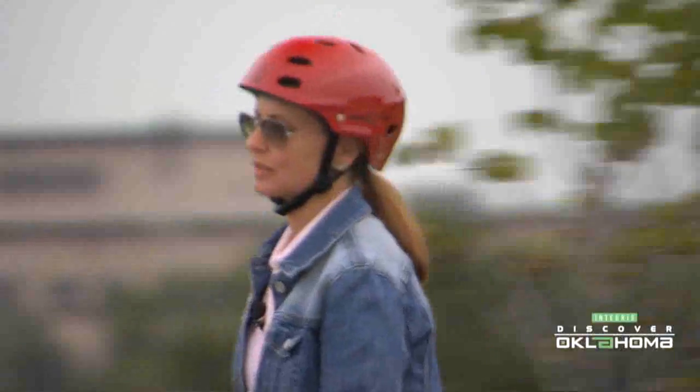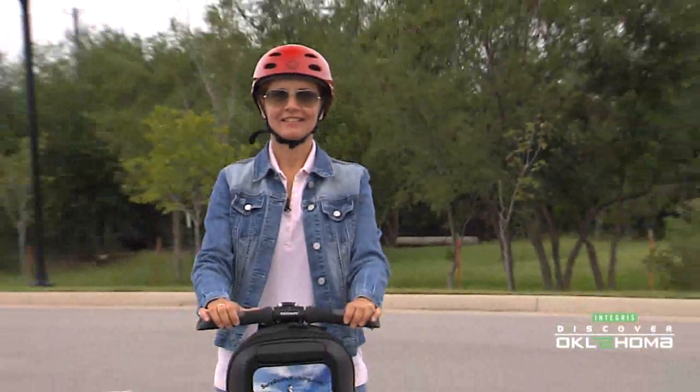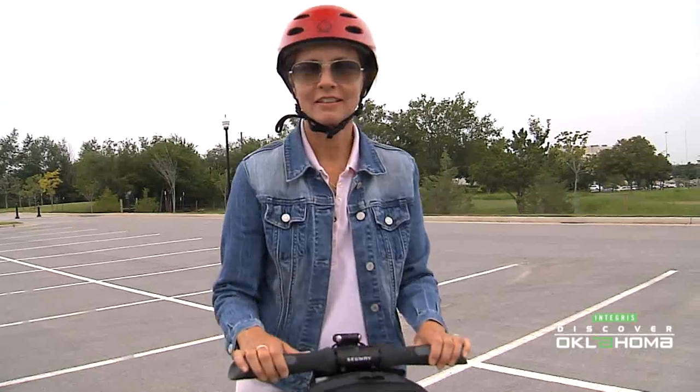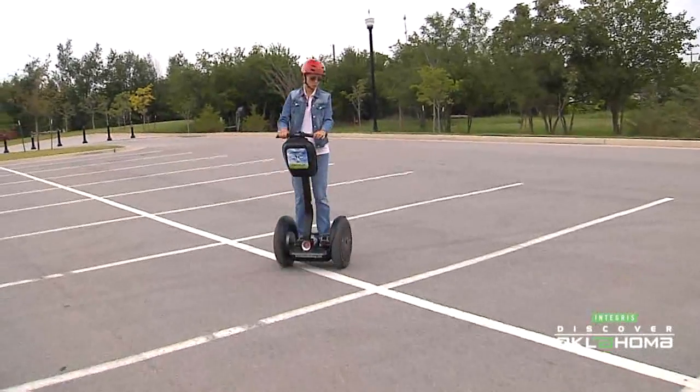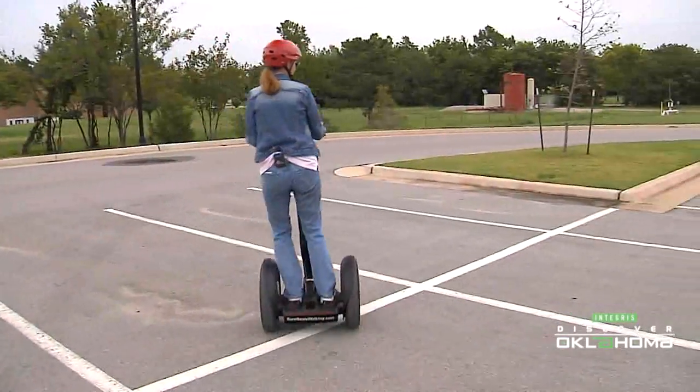It might seem tough learning how to ride one of these contraptions, but Craig is a fast and first-rate instructor on all the do's and don'ts. As it turns out, it's pretty easy and a lot of fun. Everybody's amazed how easy it is to learn. Craig says he couldn't do this business if it didn't start off easy.